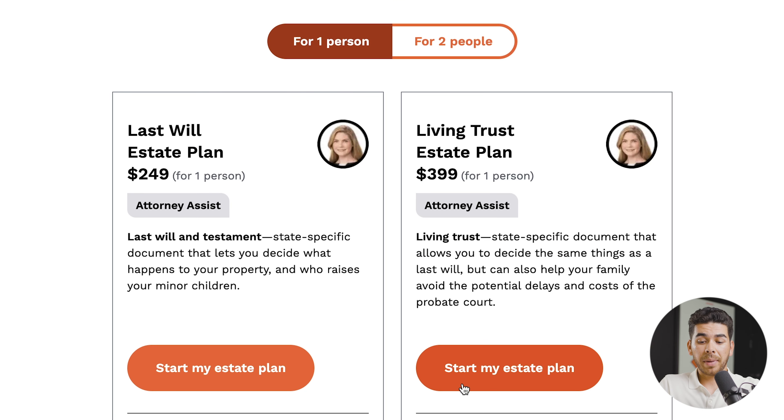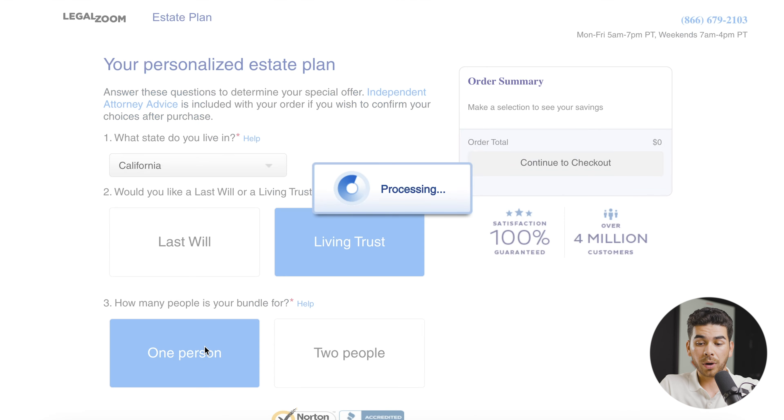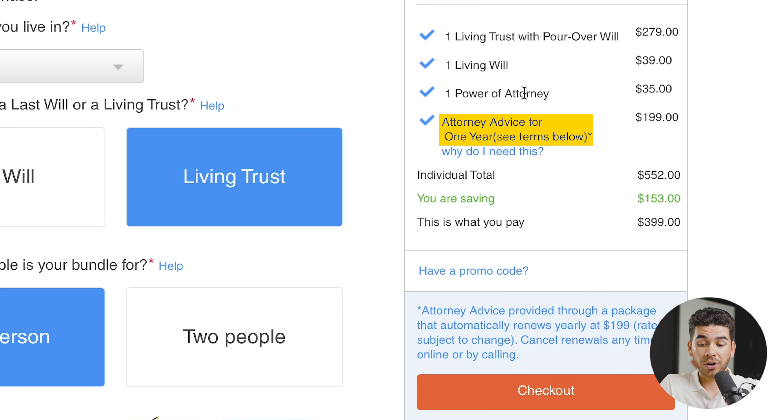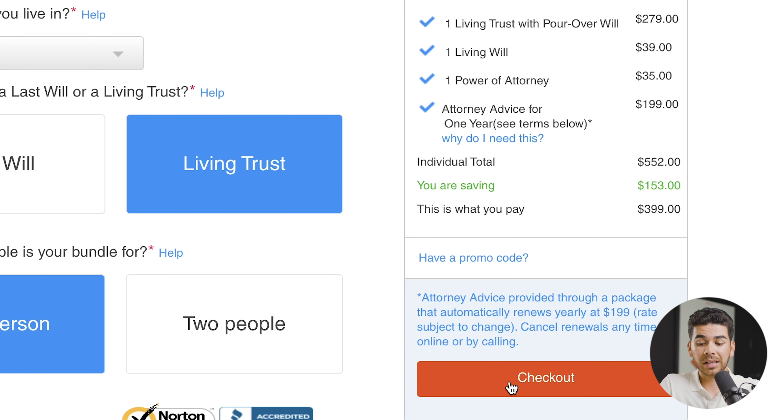Let's go ahead and click 'Start My Estate Plan' here on the living trust for just one person. I'm not married, so I will select the one-person option, but if you are married, you should be selecting the two-person option. Go ahead and select your state — I'm in California, so I will do that — and then click 'Living Trust for One Person.' Once you're finished with that, you can look at the order summary, which shows one living trust, one living will, one power of attorney, and attorney advice for that one year, renewing at $199 but included in the $399 fee with this package.